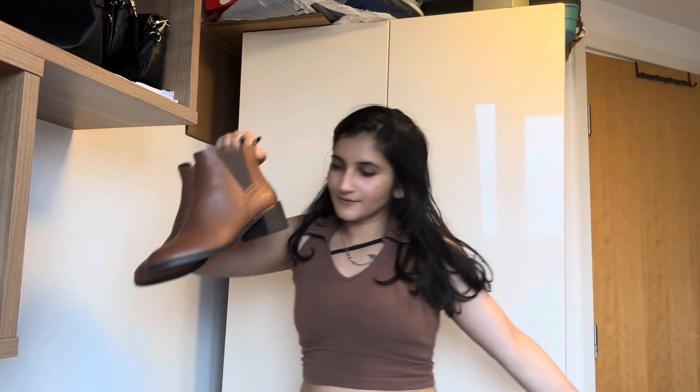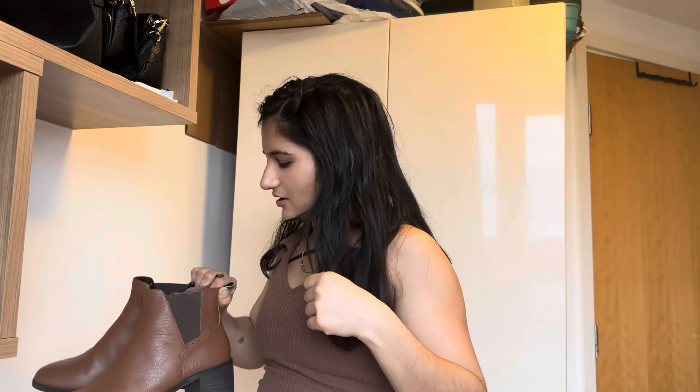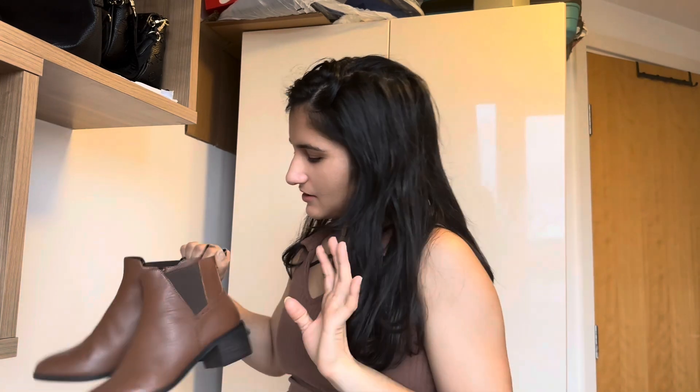Here are the boots — I bought these from TK Maxx. I can't remember the exact price but they're slightly bigger for me, though they're comfortable, which is why I bought the bigger size.